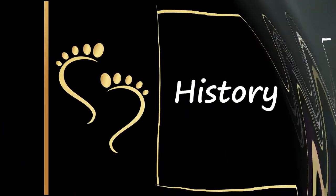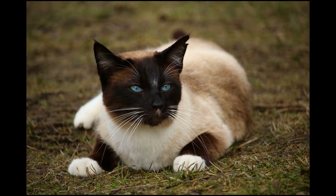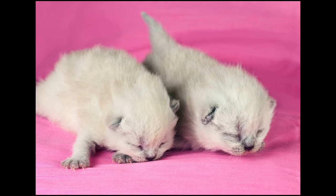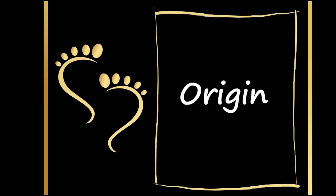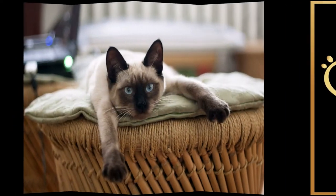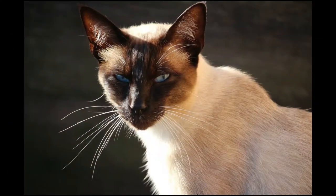Although no one is certain when Siamese cats were first bred and domesticated, it's commonly believed that they originated in Thailand around the 14th century, when they first appeared in a Thai manuscript. This would make them one of the oldest cat breeds in the world. The Siamese is a popular short-haired breed of domestic cat originally from Thailand, a country whose official name was Siam until 1939.